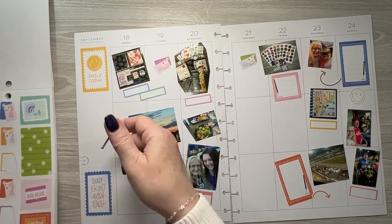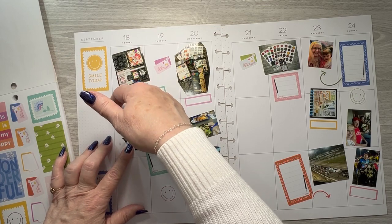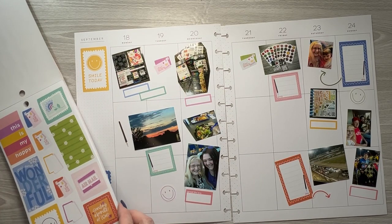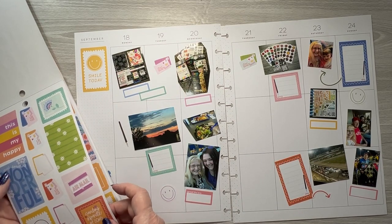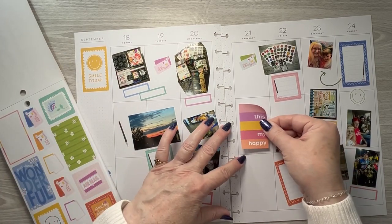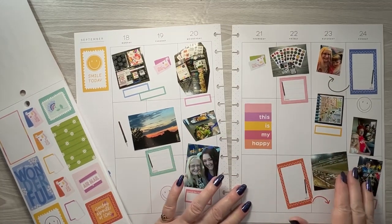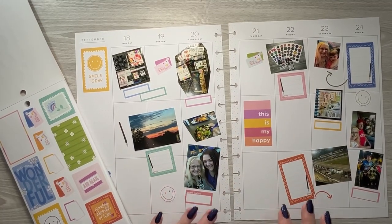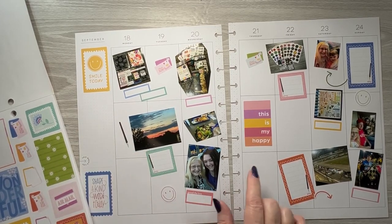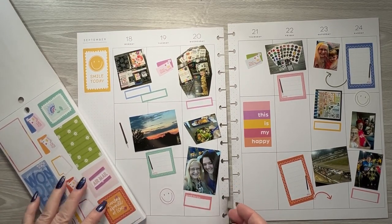Let's see where do I want — let's put that right there. To do, this is my Happy. That looks good there. Okay, so now we need something there. See if we can find some filler things for these other few spots.